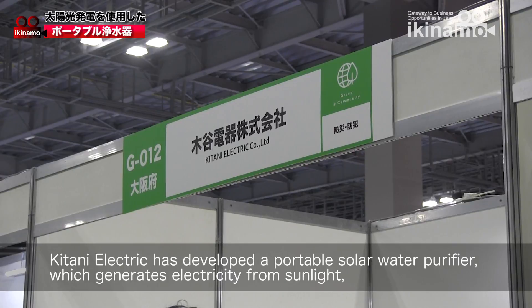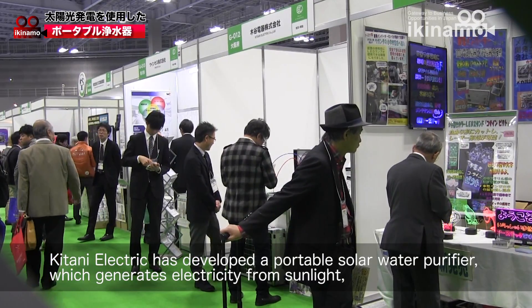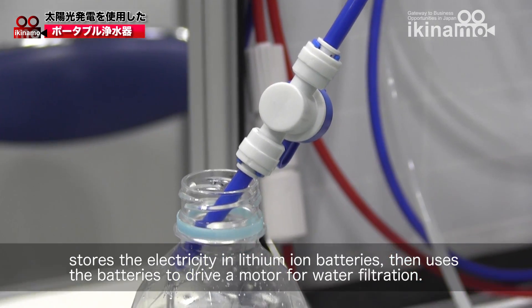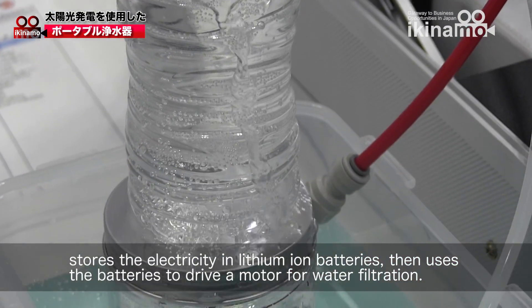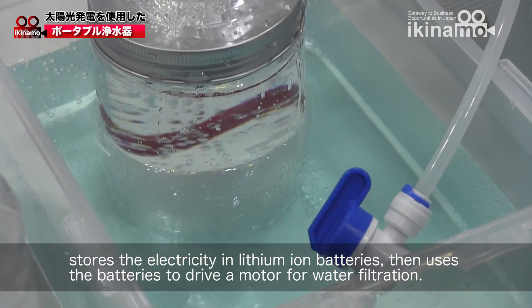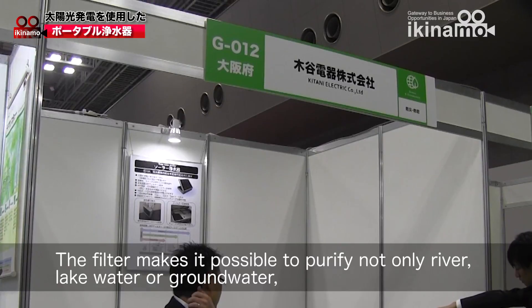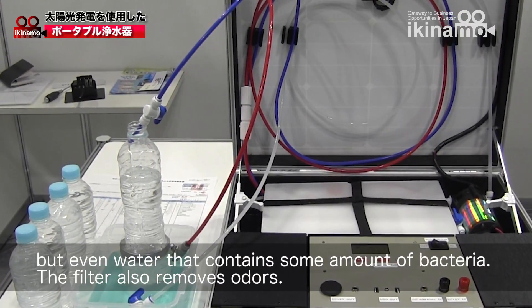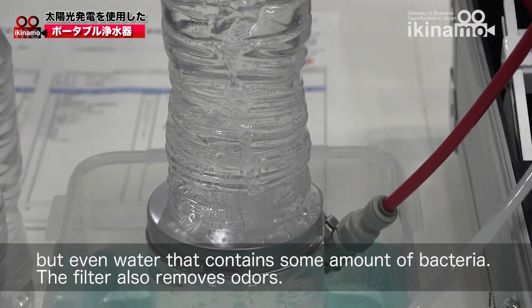Qtani Electric has developed a portable solar water purifier which generates electricity from sunlight, stores the electricity in lithium-ion batteries, then uses the batteries to drive a motor for water filtration. The filter makes it possible to purify not only river, lake water, or groundwater, but even water that contains some amount of bacteria. The filter also removes odors.